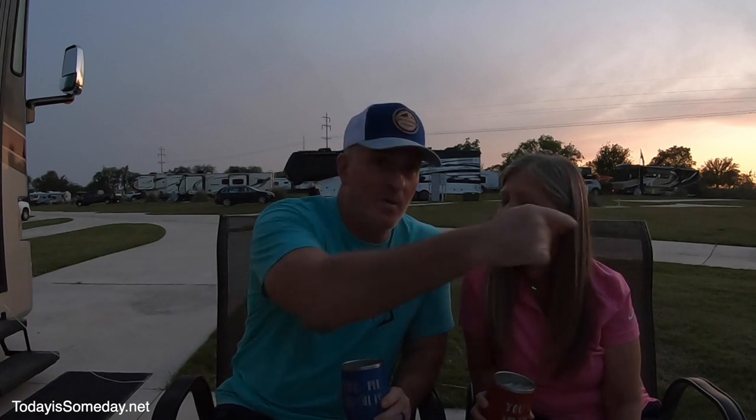Hands down, we're loving this lifestyle. The link to the newsletter is down below — don't forget to hit that and join. I send out info every Saturday, stuff that just can't make it into the videos. Head over to our website, todayissomeday.net. Be sure to hit that subscribe button, give us a thumbs up, and hit that notification bell. We are going to finish our cocktails and we will see you on the road.